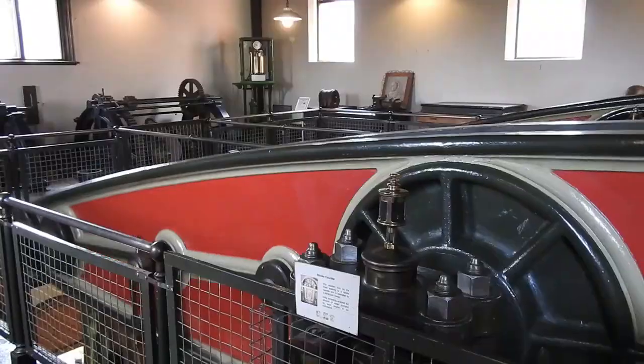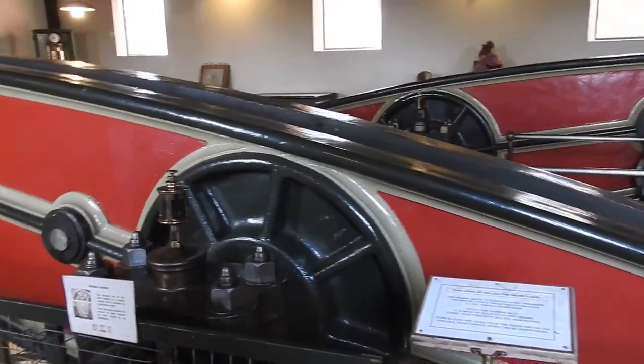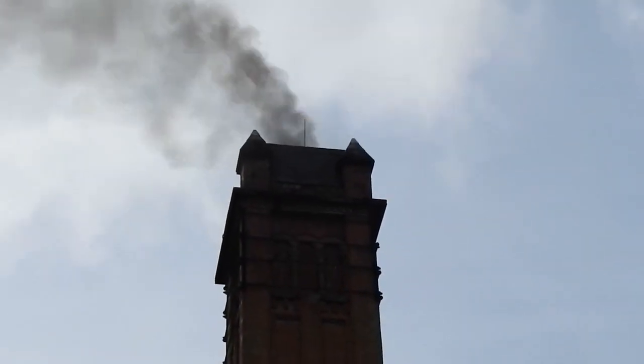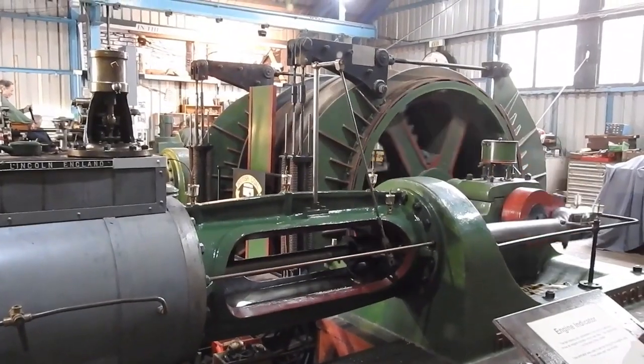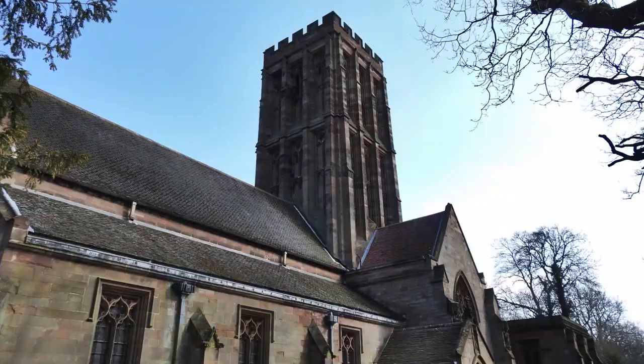Время от времени их открывают для публики, чтобы люди могли посмотреть, как это все работало тогда. Они используют только технологию того времени, и это все работает на угле, воде и паре. Паровая технология очень мощная. За прошлый год я осмотрел столько строений, сколько было возможно, включая здания 19 века. И я кое-что понял.